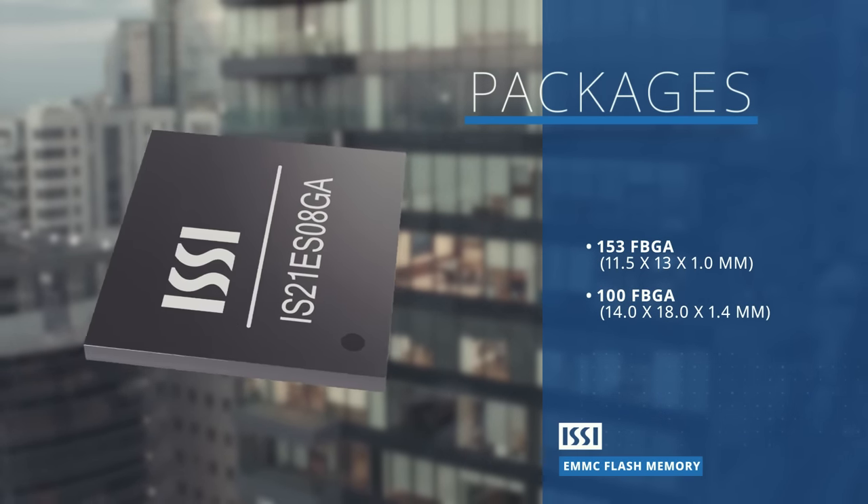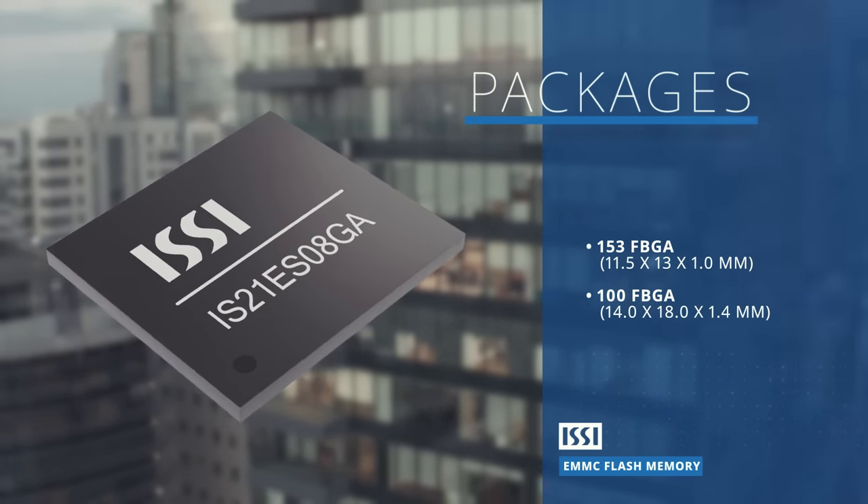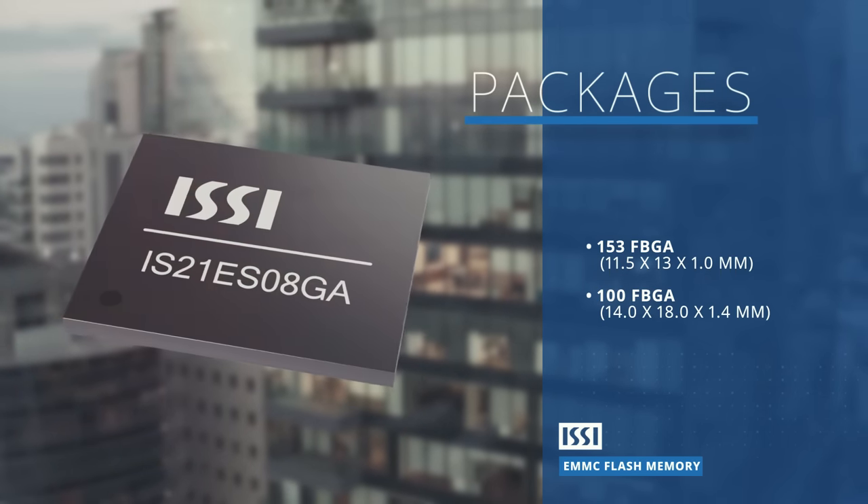These products are available in industrial and automotive grades in 100 and 153 ball FBGA packages.